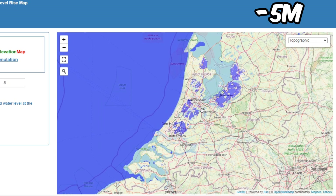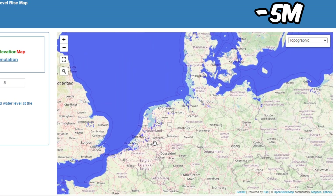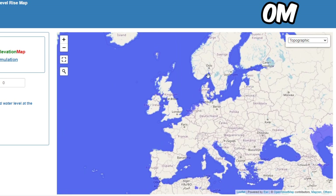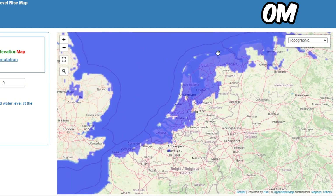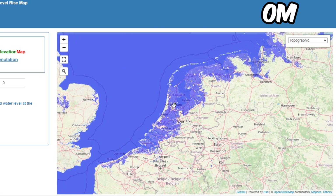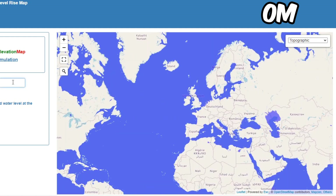Let's try minus 5. Some of the Netherlands are below sea level, which isn't good, and some of Belgium too. At 0 meters, so much of the Netherlands is flooded — they probably use technology to make sure it doesn't get flooded.